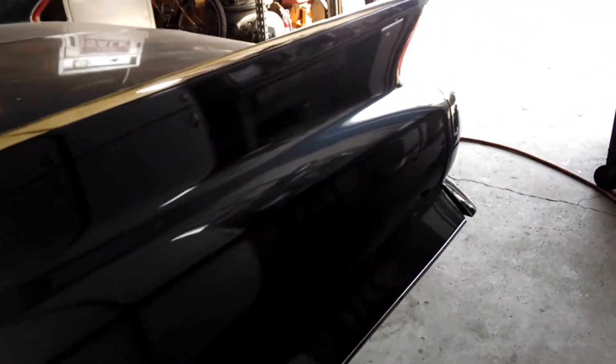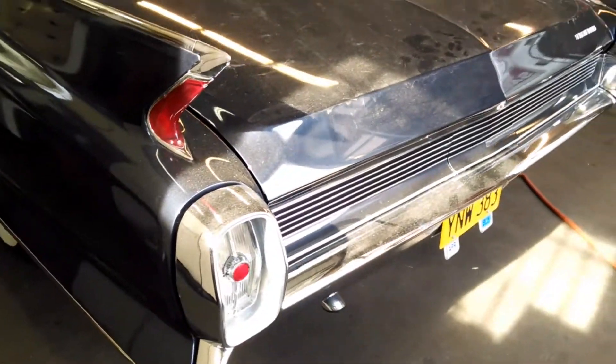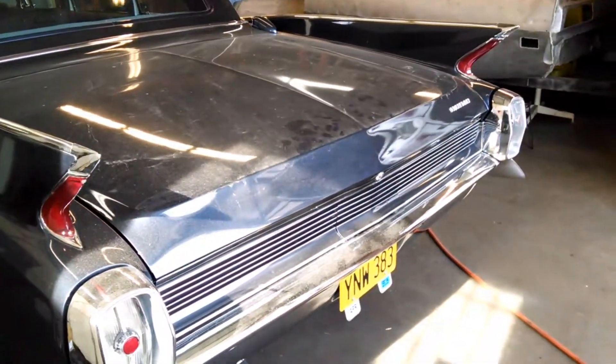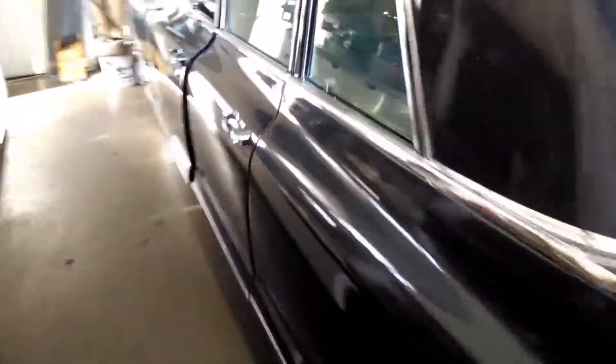Look at the fenders. Original yellow plate car. Check out this back seat.